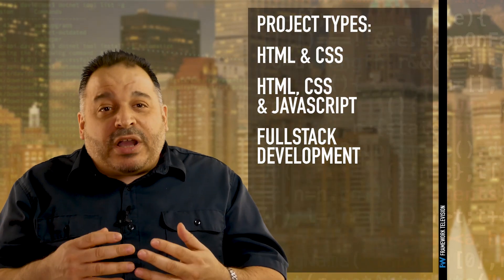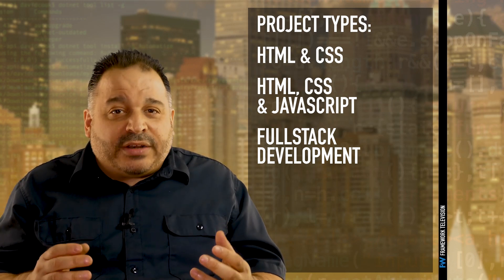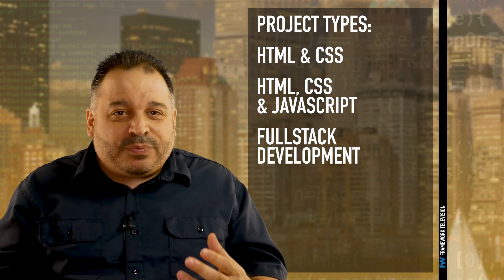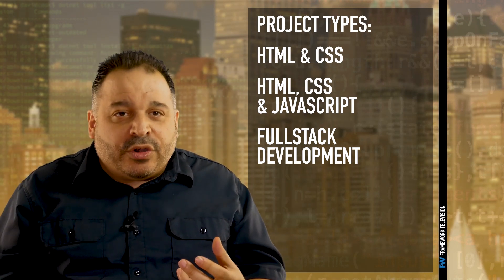Now let's talk about the projects you should put inside your portfolio. I'm going to separate these into three categories that you can work through at different points in your training. The first projects can be completed with just HTML and CSS. The next category are client-side development projects that require HTML, CSS, and JavaScript. The final category requires server-side development skills, so you'll need a server-side language like PHP or Node.js.